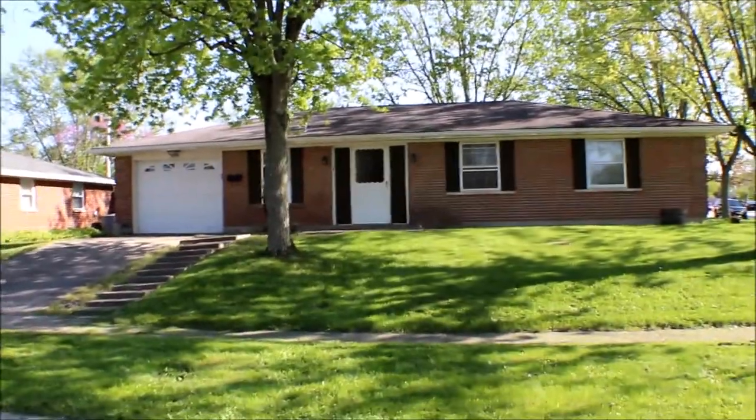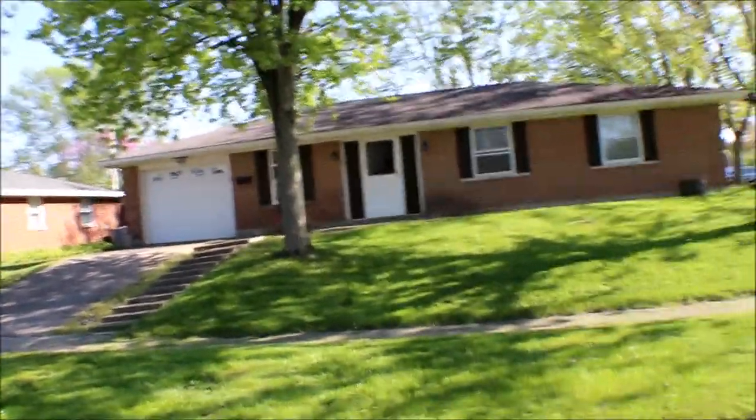Hi, I'm here at 7200 Bell Plain Drive, Huber Heights, Ohio.